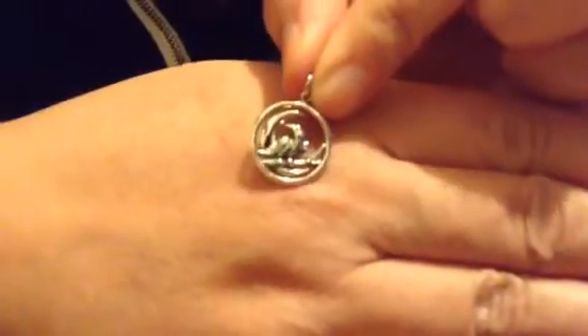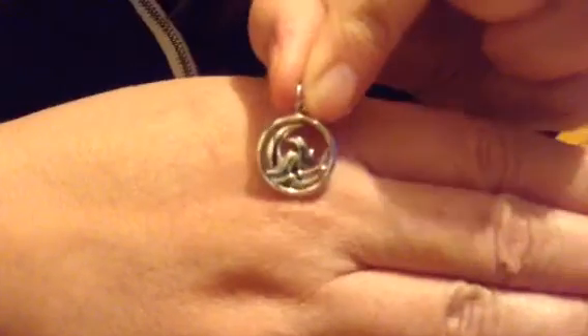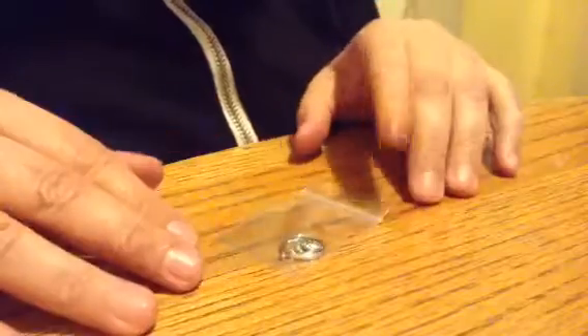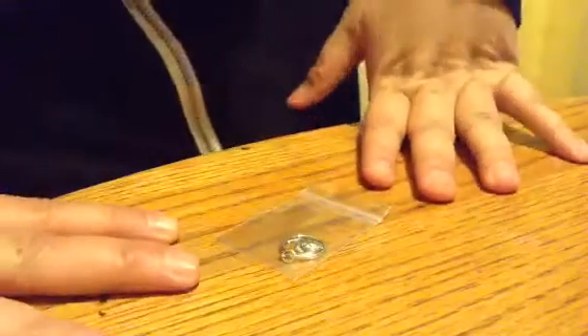I'm going to wear it tomorrow. Anyways, I'm going to see if I can make some more videos. I still have a purse review to do later on. I'll try to get that done tomorrow. So anyways, I hope everyone's having a great time. Thanks for watching my video. Bye!